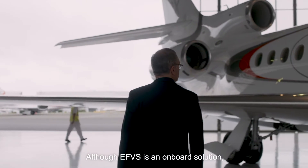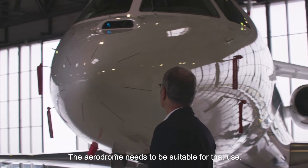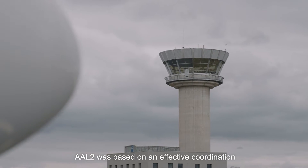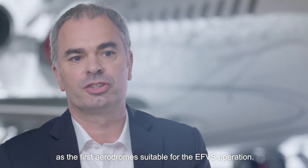Although EVS is an onboard solution, it's a low-visibility operation and as such, the aerodrome needs to be suitable for that use. This was based on an effective coordination between the ANSP, the airport operator, and the National Aviation Authority to declare Antwerp and Le Bourget as the first aerodromes suitable for EVS operation.